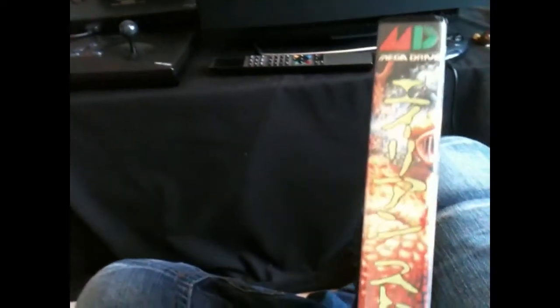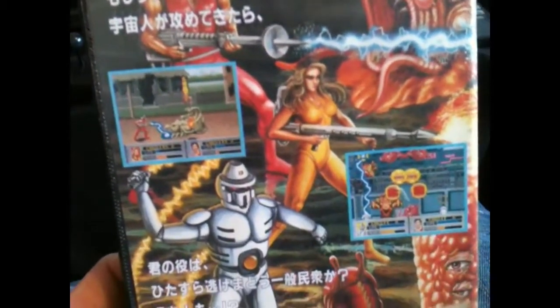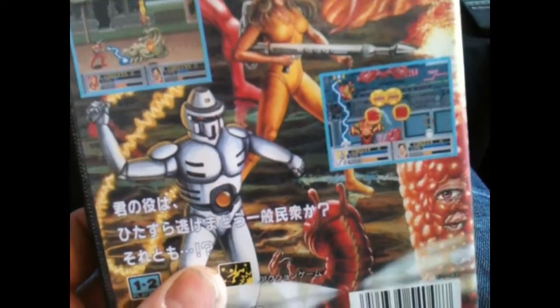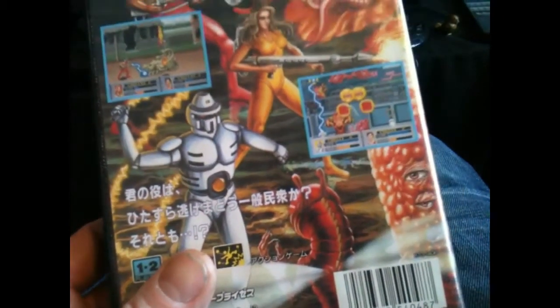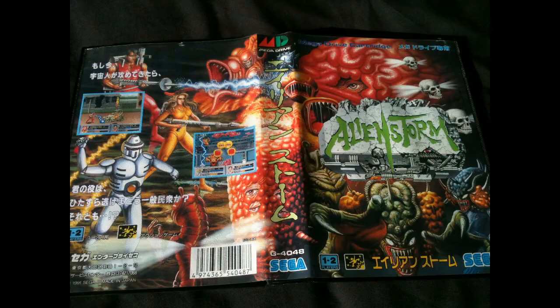Admittedly, you could probably get this for around about that price on eBay, but this was there in the wild, in reasonably decent condition. I've always kind of liked this game — definitely a big fan of the artwork. It comes with a manual, a little bit dog-eared, and a cartridge. That's a cracking coin-op conversion.